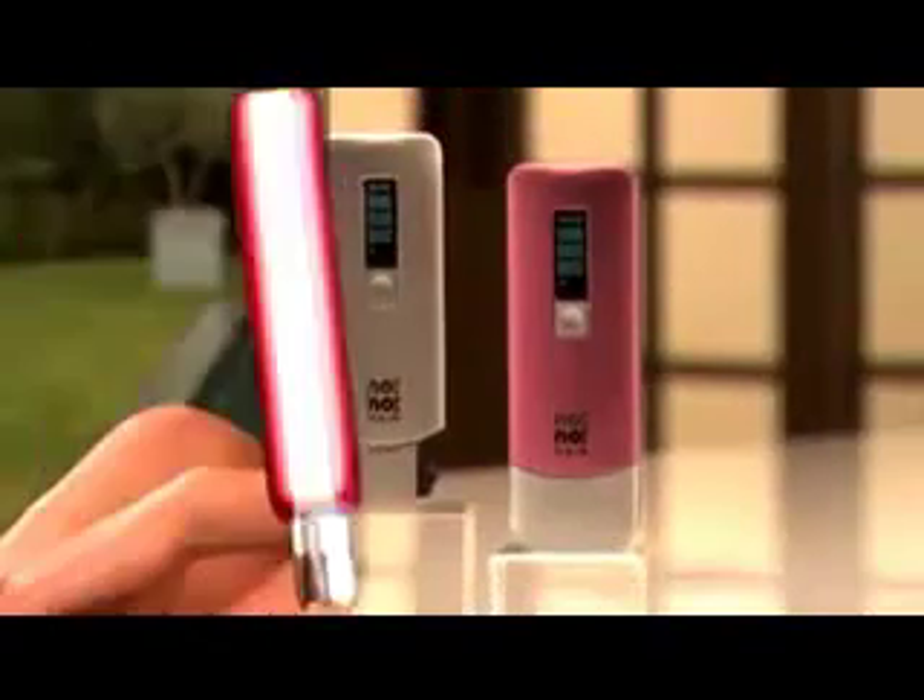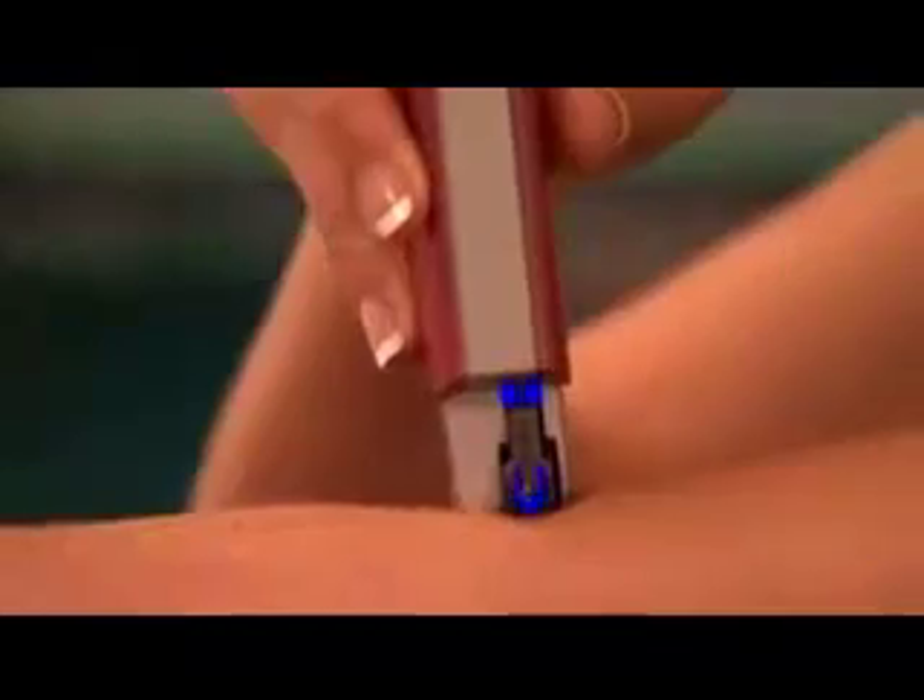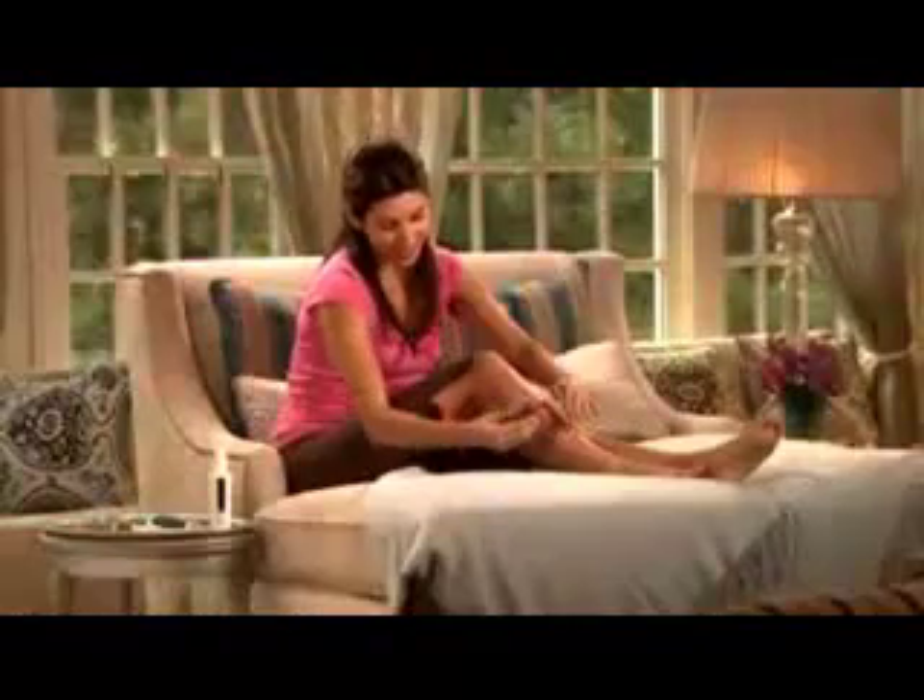Introducing Nono from Radiancy, the hair removal breakthrough that gives you smooth, sexy skin with no pain. Nono is the real deal. It's amazing. It's the latest technology out there. You just glide it along your skin, buff, and you're done.